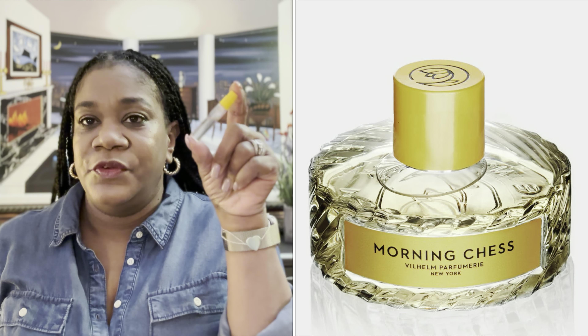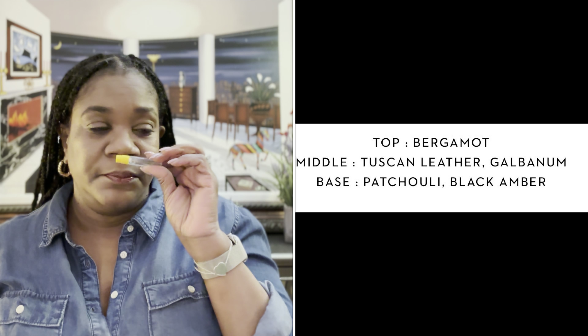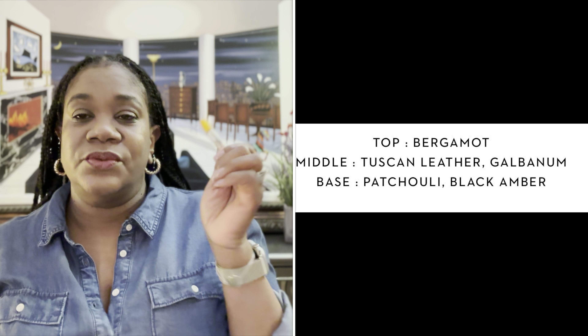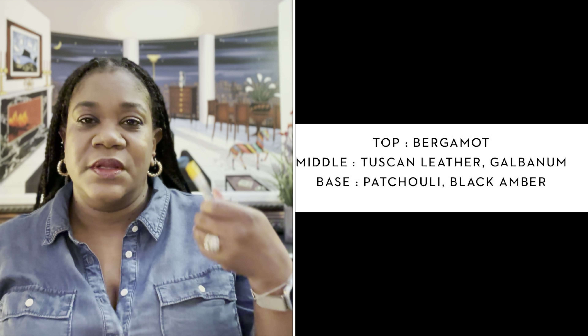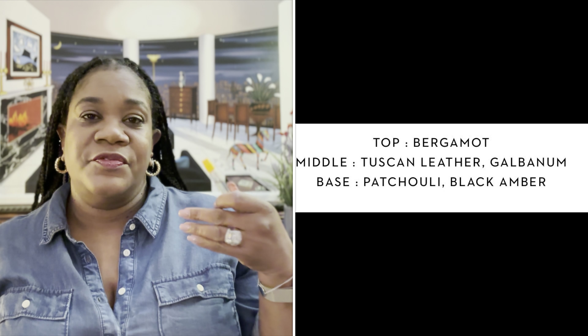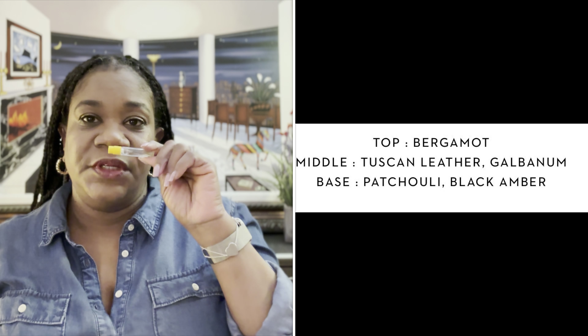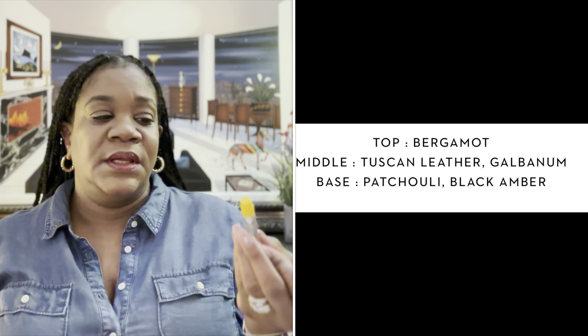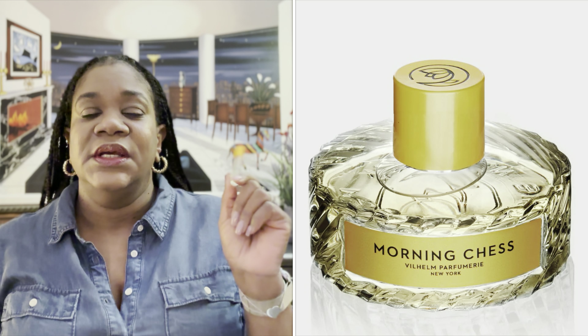Starting off with Monday, I wore Morning Chess by Vilhelm Parfumerie. I'm just continuing to play with it. What I'm finding is that because of the leather in the mid — that Tuscan leather — it's really nice, but it's also really masculine. As I've had it sitting, that leather has been developing into a richer and more full-bodied scent, so it really shines through the entirety of the fragrance from start to finish. For that reason, I'm going to not order a bigger size of this. I'm probably going to give what's left to my husband and let him test it out, because I think this will go really nice on a man.